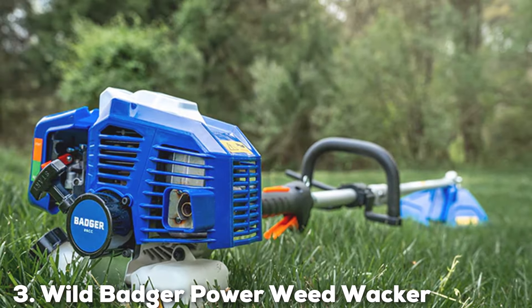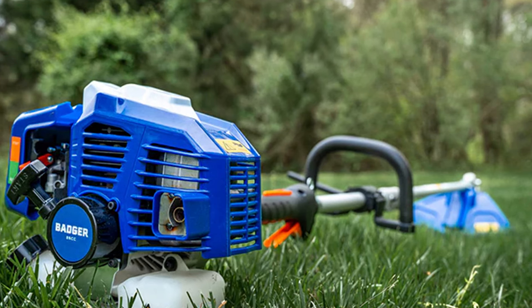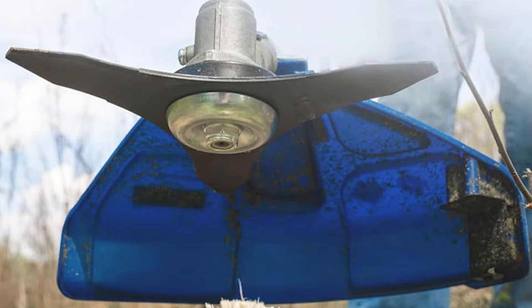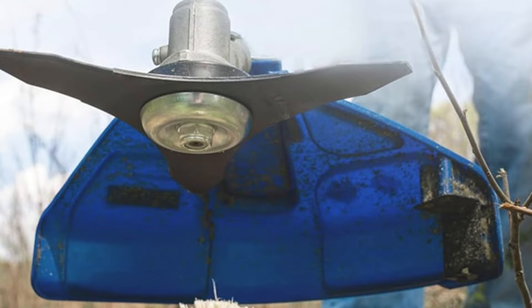Coming in at number 3 is the Wild Badger Power Weedwalker, which comes equipped with a robust 26cc engine. Unlike its purely electric counterparts, this gas-powered trimmer offers unparalleled power and the ability to handle dense undergrowth and prolonged cutting tasks without a hitch.